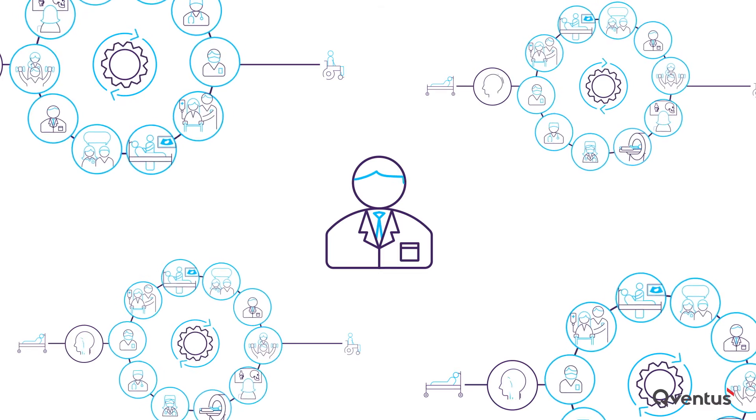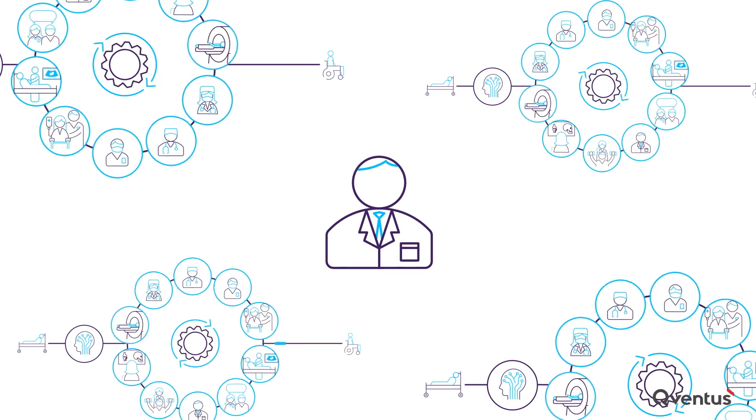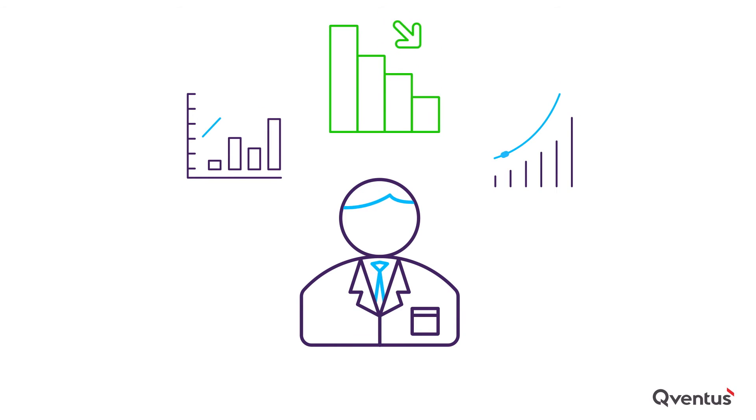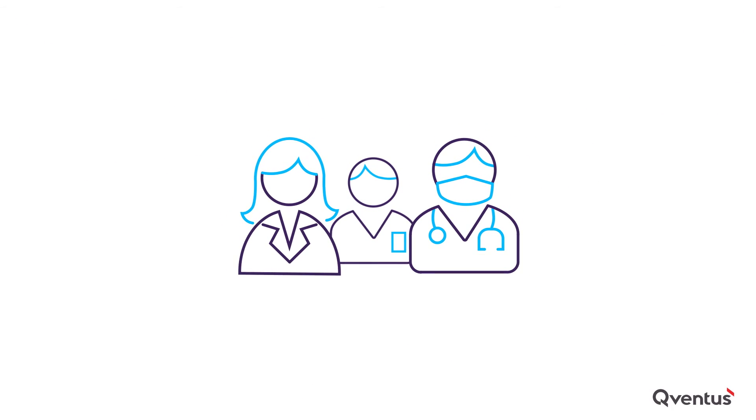And finally, Cuventus allows leaders to close the loop and drive changes that stick. It uses statistical analytics to help leaders reinforce best practice behaviors and identify the biggest bottlenecks. And it uses behavioral science principles to keep teams engaged.